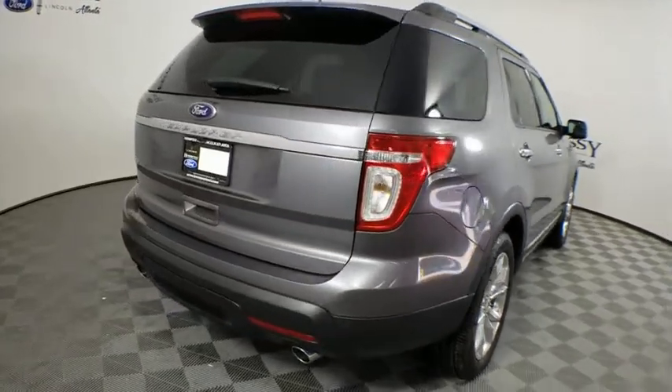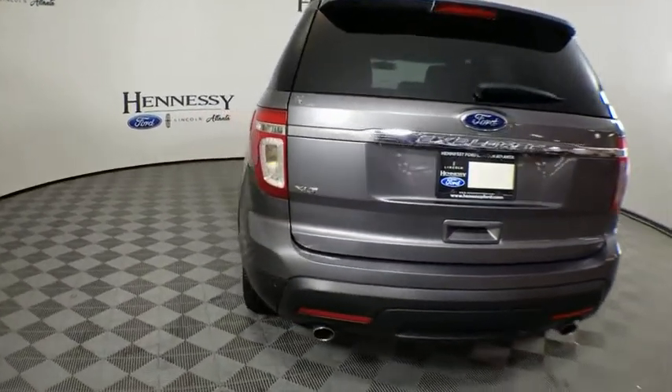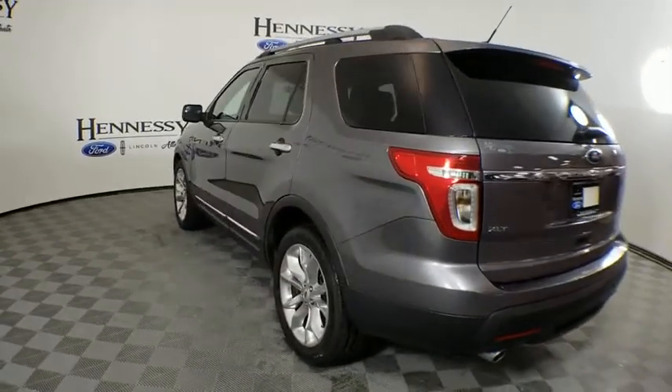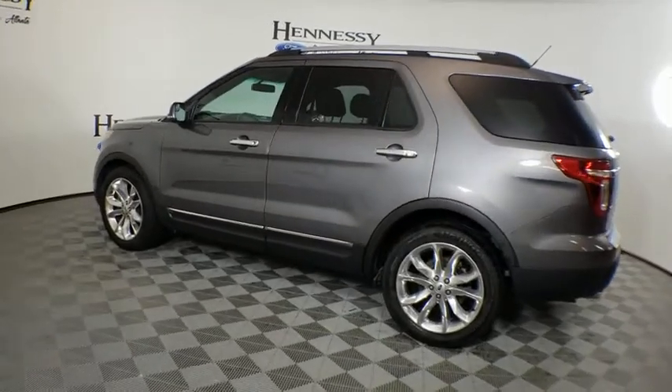One owner, alloy wheels, adjustable steering wheel, aluminum wheels, four-wheel disc brakes, cruise control, floor mats. This vehicle offers reliability and good looks at a great price. So come in and take a test drive today.